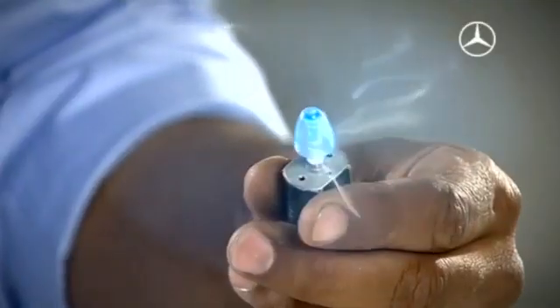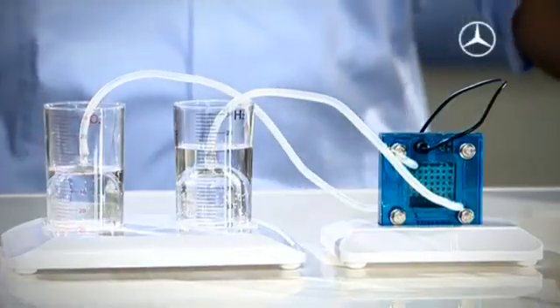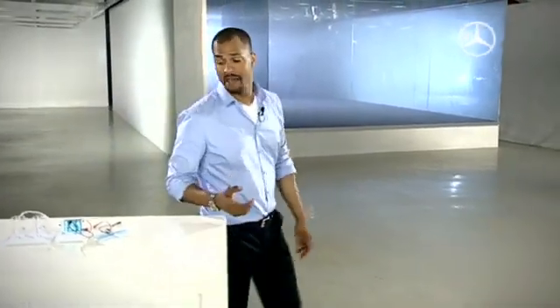Simple yet brilliant. The whole thing is extremely scientific, of course, in a simplified manner. But with this test model we can't see the really exciting part — what really happens inside a fuel cell.